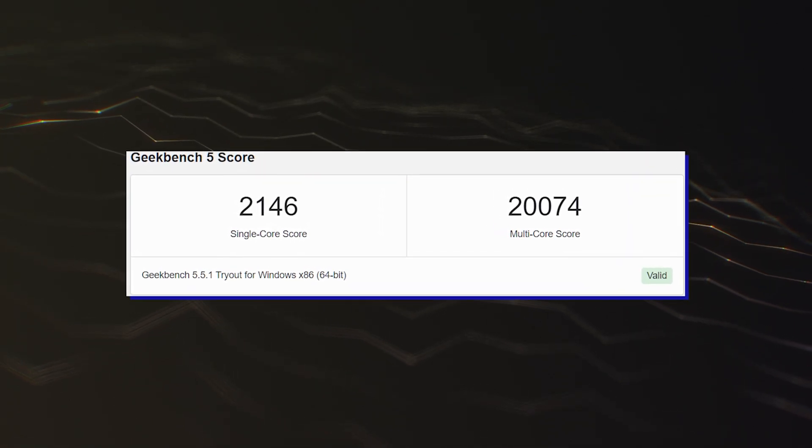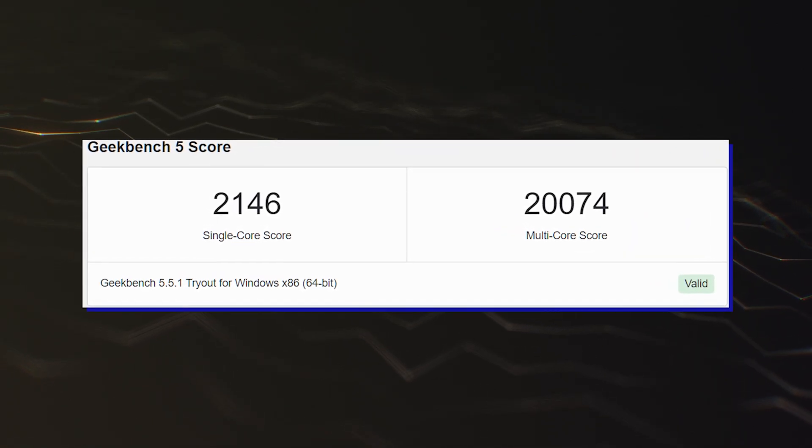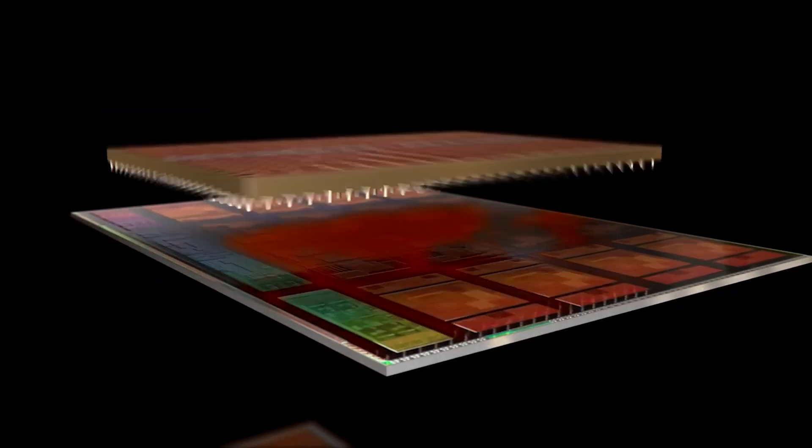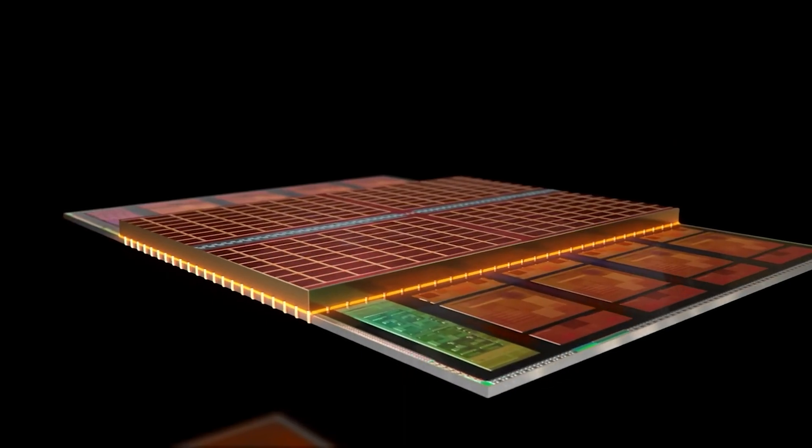But in Geekbench 5, the CPU scores 2146 points in single-core and 20,000 points in multi-core tests, which puts it on par with its non-3D vCache sibling.